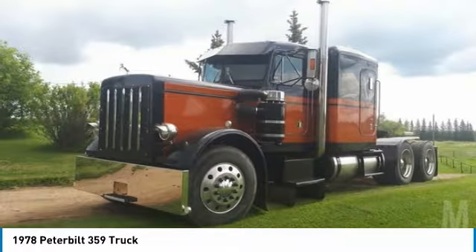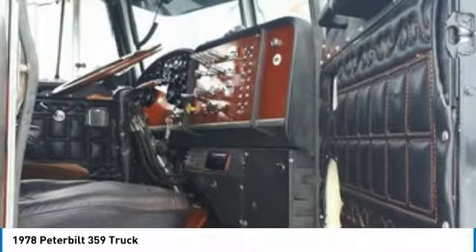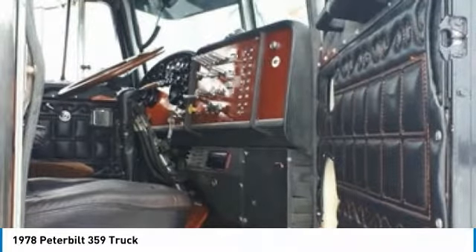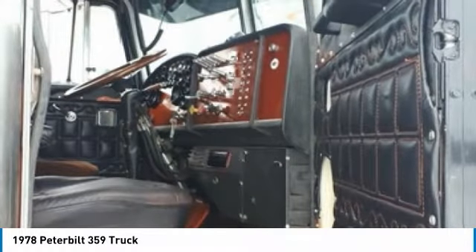This 1978 Peterbilt 359 Semi-Tractor has been rebuilt from the frame up with custom paint and all hand-stitched custom interior. It comes with great options and features that are perfect for any hard-working individual. Highlights of additional features include the following.